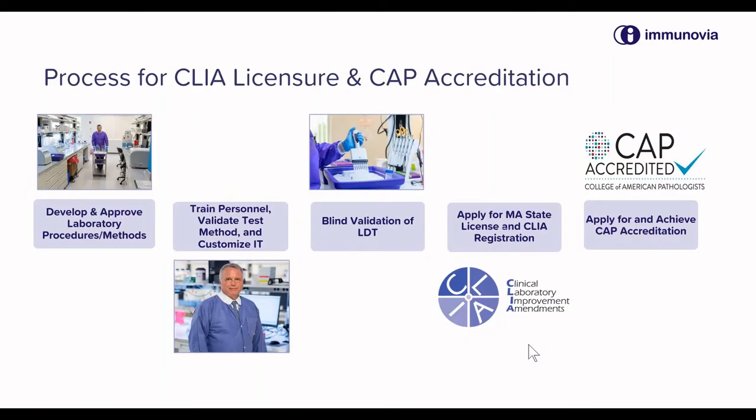The process for creating a clinical laboratory with College of American Pathologists inspection and approval is really to develop and approve laboratory procedures and methods first, to train individuals and personnel, and to validate the tests and the information systems in the laboratory.